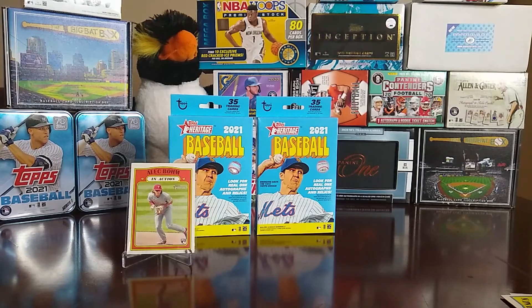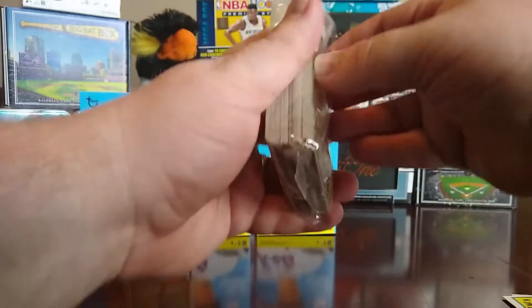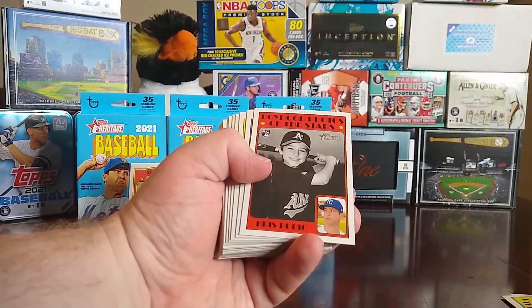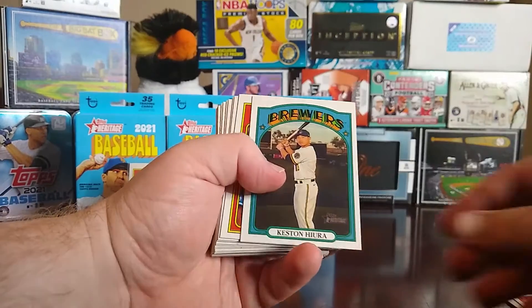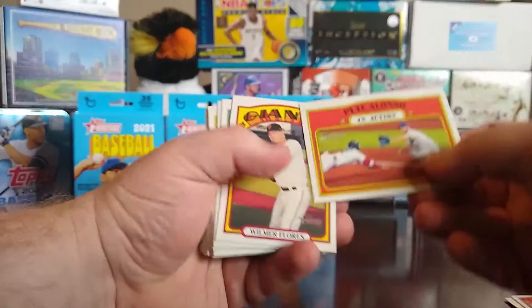Alright, last hanger box — here we go. Starting off with Brad Keller, boyhood photos of the stars with Chris Bubic, Aaron Nola, Jorge Soler, Keston Hiura, Matt Chapman, Ian Happ, Nick Castellanos in action, and Pete Alonso in action.